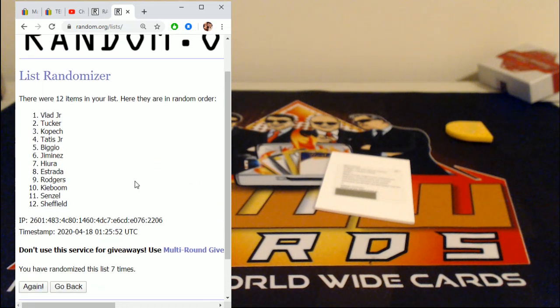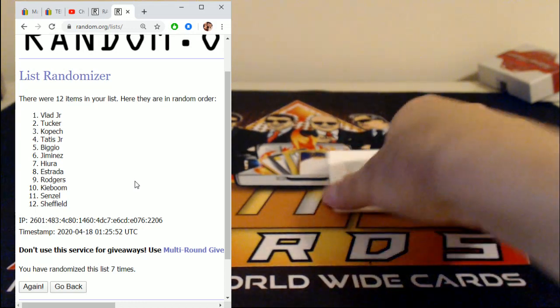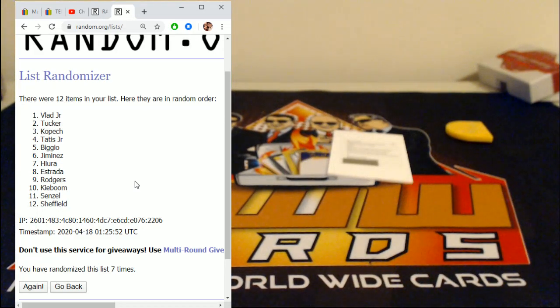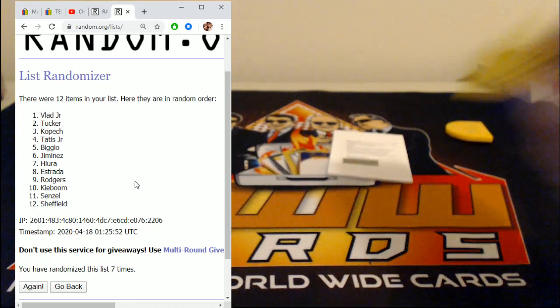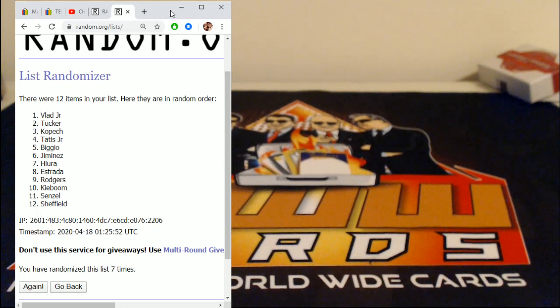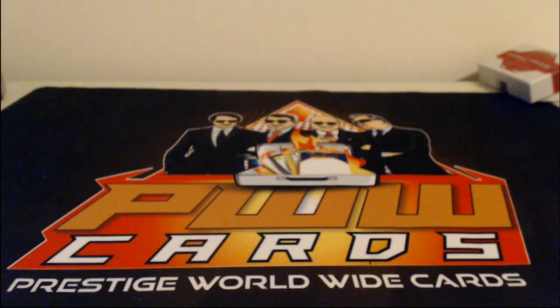Vlad Jr. — the Blue Jays come away with it! Wow. Massive card. That's amazing. The Brendan Rodgers card with all those players goes to Vlad Jr.'s spot. Congratulations to the Blue Jays — massive card. That does it. What a case! Thank you very much for getting in on that break. We will sort everything and ship it out to you very soon. Thanks again and we'll see you next time.